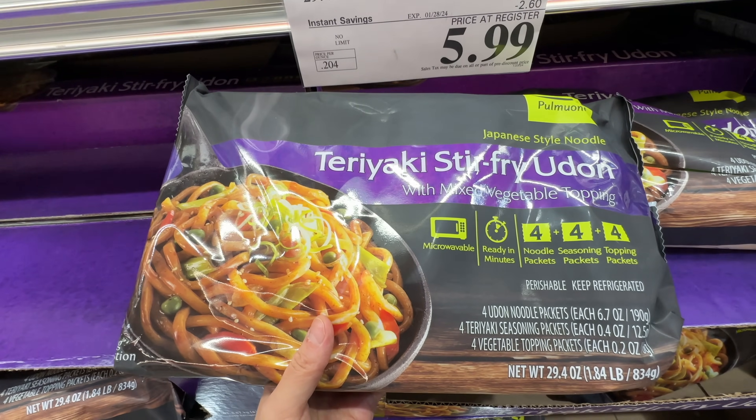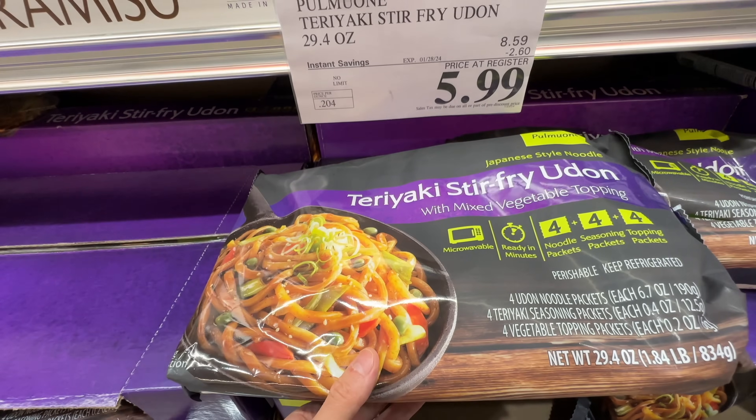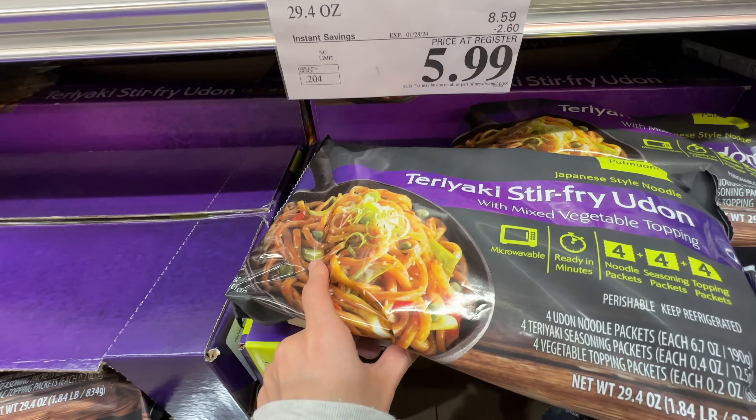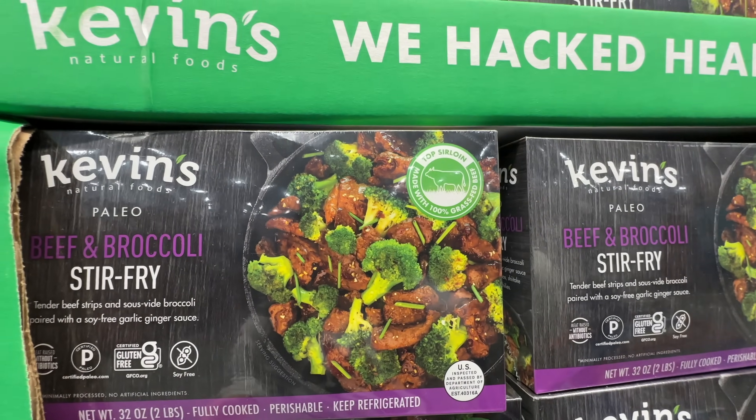It's not super clean ingredients but it tastes good — it just needs to be doctored up a little. Six dollars for four servings is not bad at all, but you need to add your own protein and vegetables. I'd highly recommend adding chicken for teriyaki chicken, or carrots and peppers as vegetables.